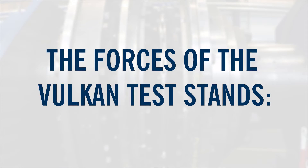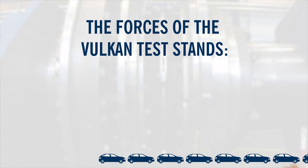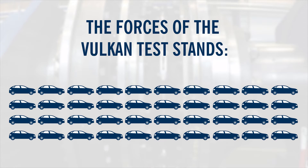This corresponds to 63 tons of weight, or 3 tour buses, or 40 VW Golfs, or a total power of 30,000 VW Golfs.